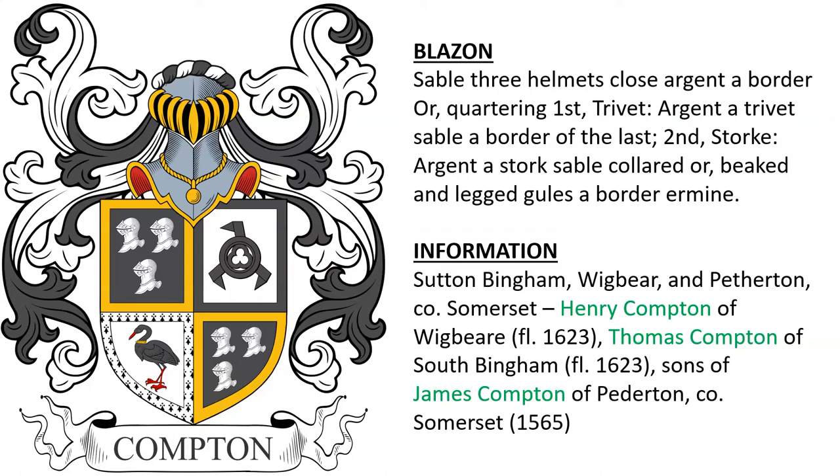Another for the family of Sutton Bingham, Wigbear, and Petherton in Somerset. Henry Compton of Wigbear and his brother Thomas Compton, who lived around the year 1623, were sons of James Compton of Petherton in Somerset.